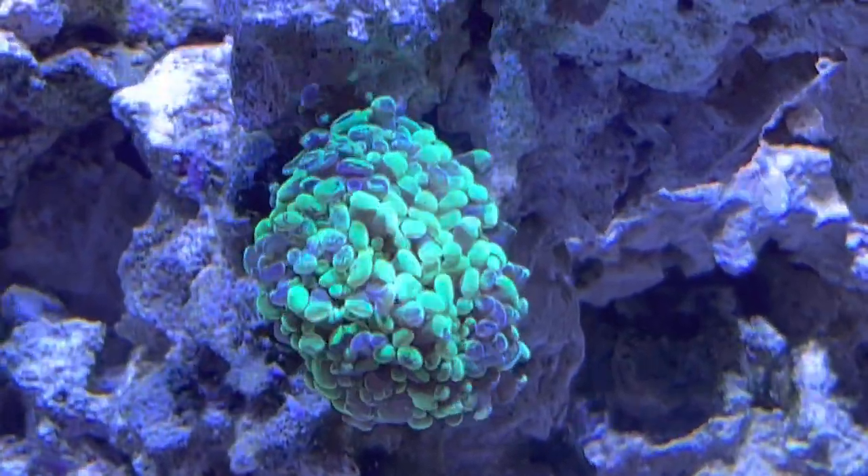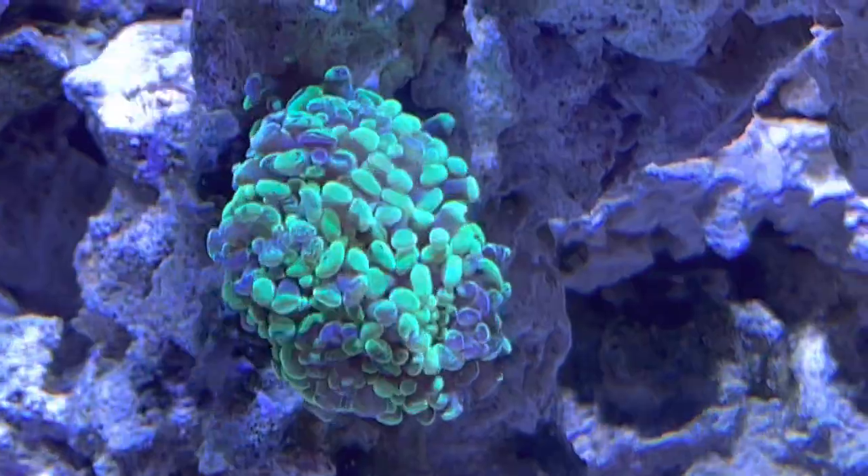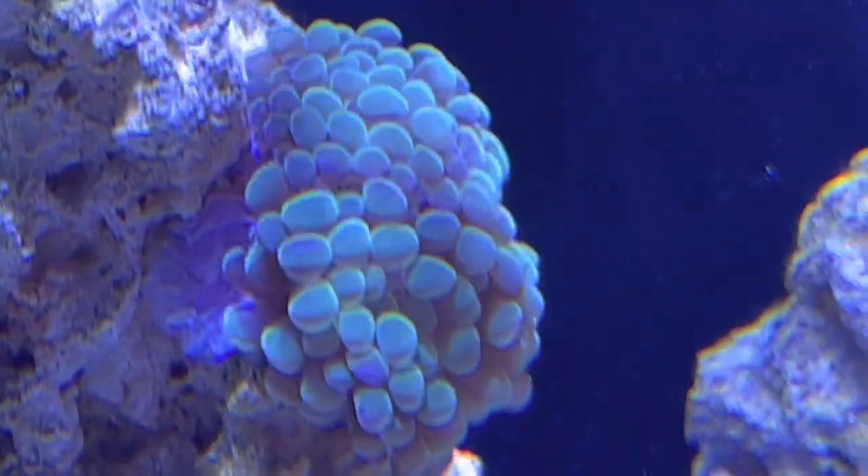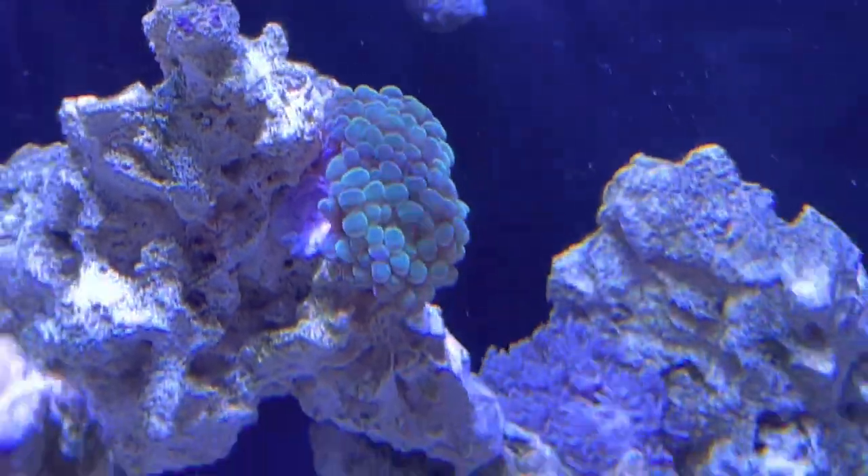This guy right here is like some sort of a splatter frommer or something like that — I really like this guy too. Both of those are from Top Shelf Aquatics.